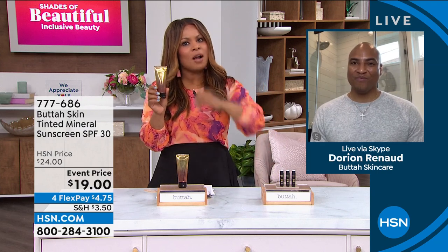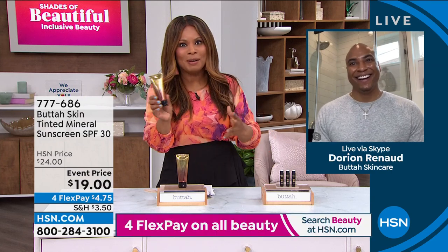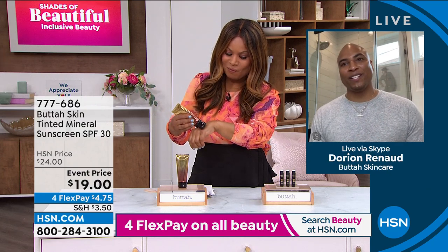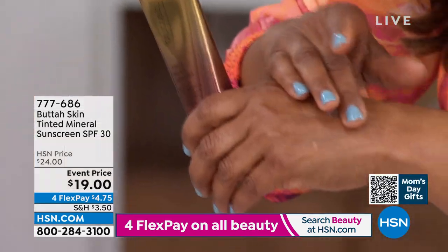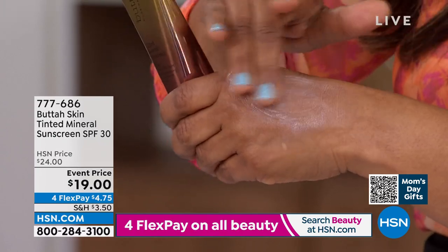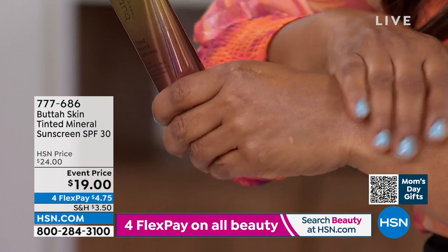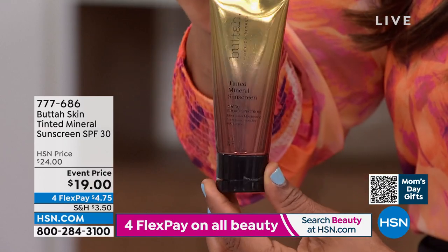One of the biggest misnomers out there is that darker skin and Black skin doesn't need sunscreen. Everybody needs a sunscreen. Everybody has skin, and it's so important to protect your skin so that you can keep your skin looking young and radiant. One thing that I love about this Tinted Mineral Sunscreen is it is no streaks. So many times, no matter what color you are, you put sunscreen on and it leaves a white streak. We call it ashy — you don't want that ashy looking feel on your skin.